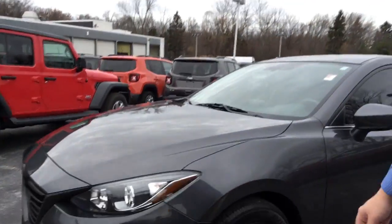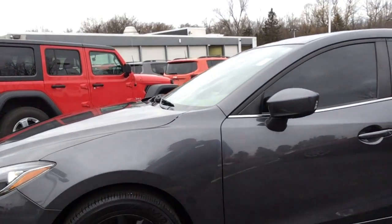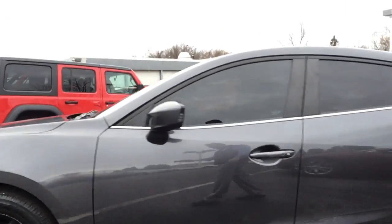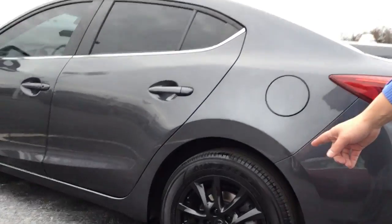Hi Caitlin. This is the Mazda 3 that you were asking about. This vehicle has only 34,000 miles on it. It's a dark charcoal metallic — the metallic looks very good in the sun. You'll see the black rims on it.